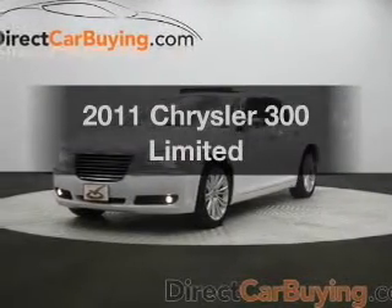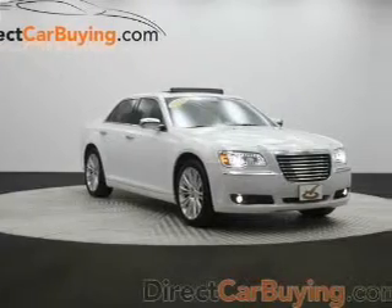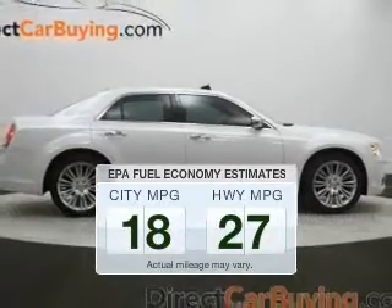Introducing the 2011 Chrysler 300. If you're looking for a first-rate auto, this one could be yours today. Better gas mileage means better long-term driving, and this ride delivers with a great low fuel consumption rate.